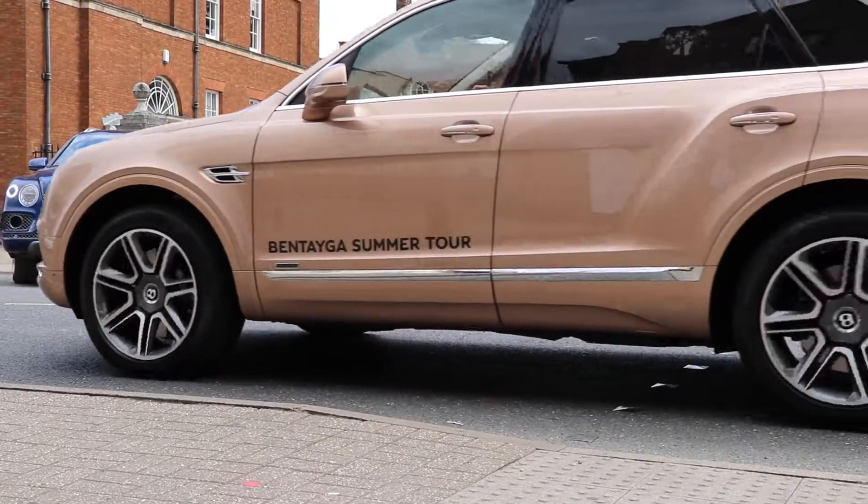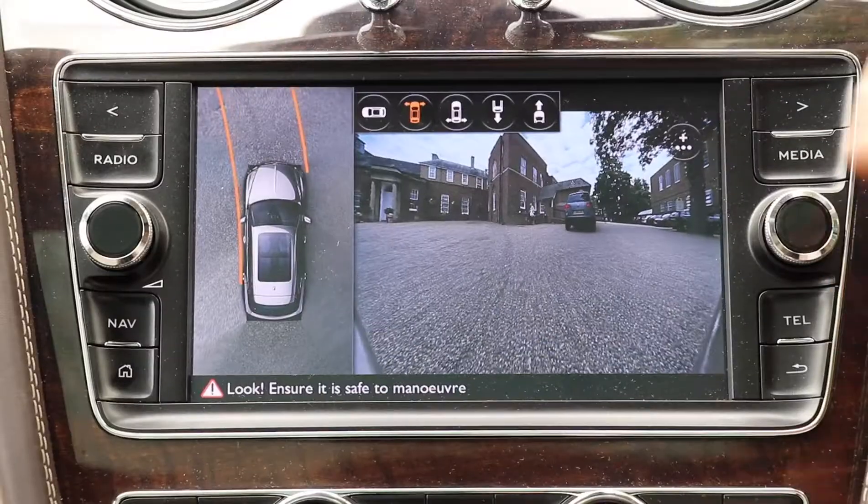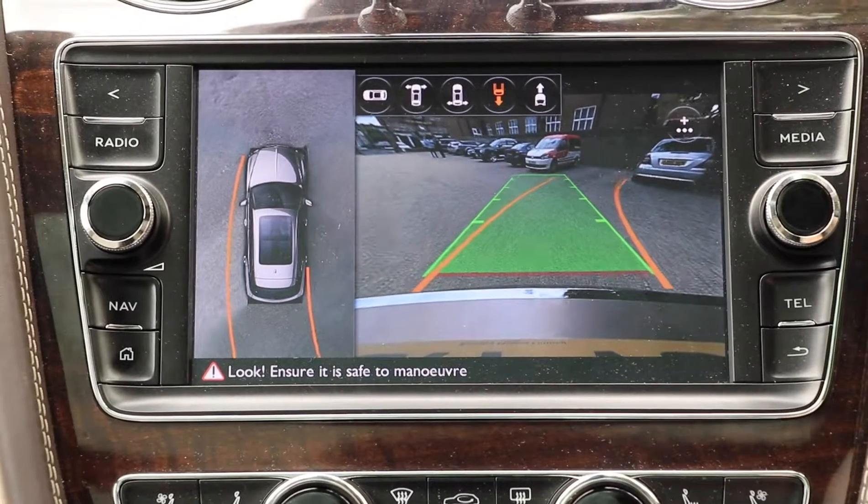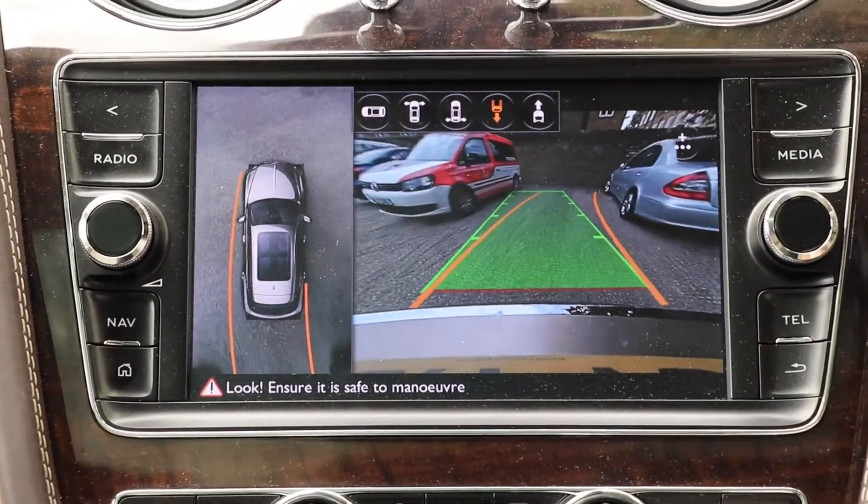One of the great new features in the Bentayga is when you come to park — it's got a great camera system that allows you to see all around the car while you're manoeuvring. It allows for really easy parking.